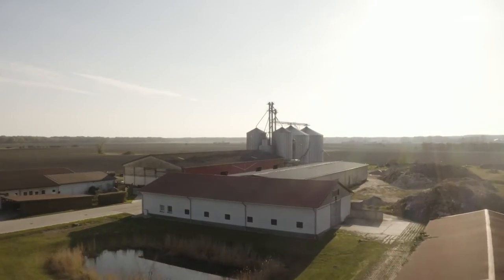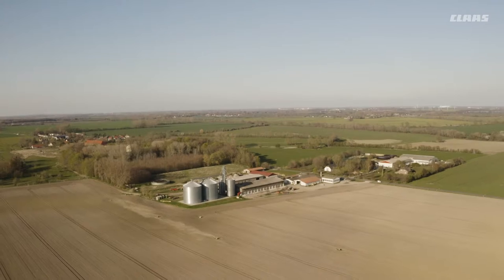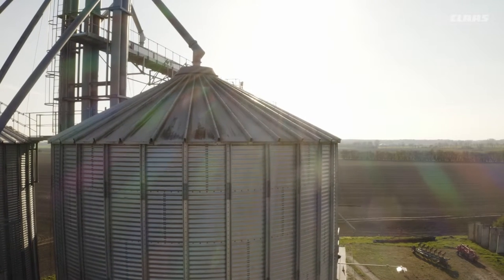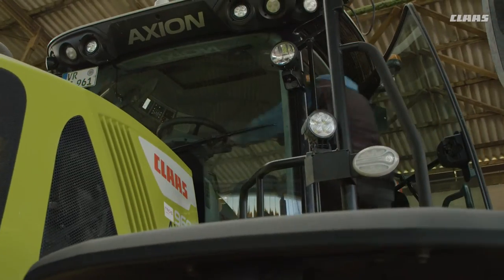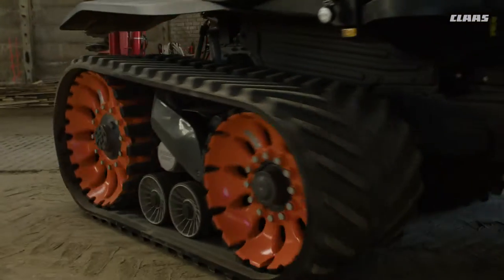My name is Thorsten Lass and I have been farming here in Obermutskov since 1991. We manage 1,800 hectares of arable land, 200 hectares of grassland and 500 hectares of forest. Our requirements when deciding to purchase the half-track tractor were slippage reduction, ground pressure reduction, more productivity and comfortable road travel.